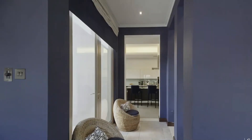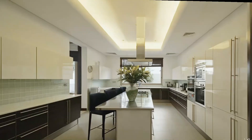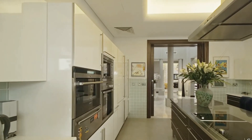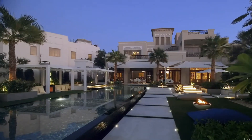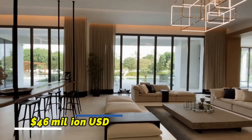Apart from the mansion, Al Barari also has apartments, the Farm Restaurant, Body Language Health Club, and many other amenities. Construction on the community started in 2005. Al Barari is around a 25-minute drive from downtown Dubai and Dubai International Airport. A mansion in Al Barari typically costs $46 million.